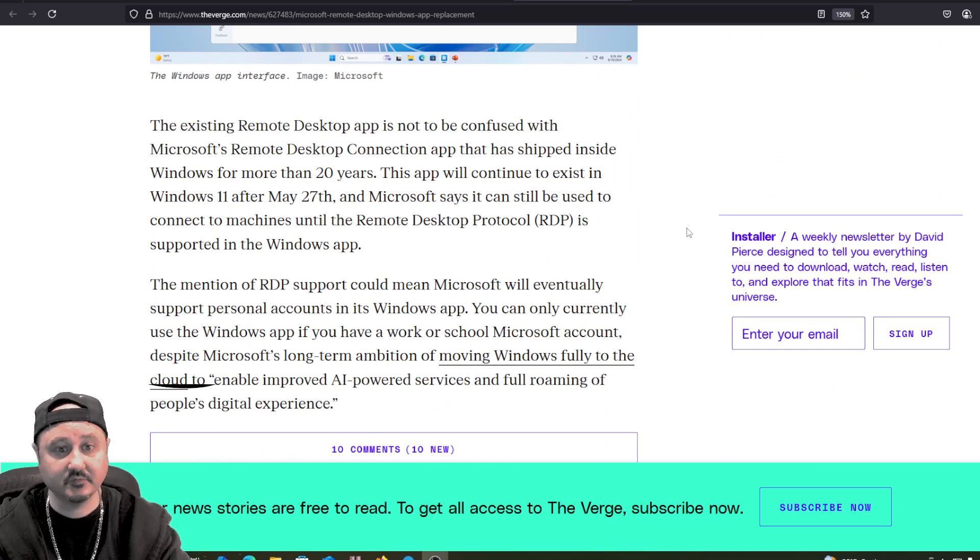The existing Remote Desktop app is not to be confused with the Microsoft Remote Desktop Connection app that has shipped inside Windows for more than 20 years. This app will continue to exist in Windows 11 after May 27th, and Microsoft says it can still be used to connect to machines until Remote Desktop Protocol, RDP, is supported in the Windows app.